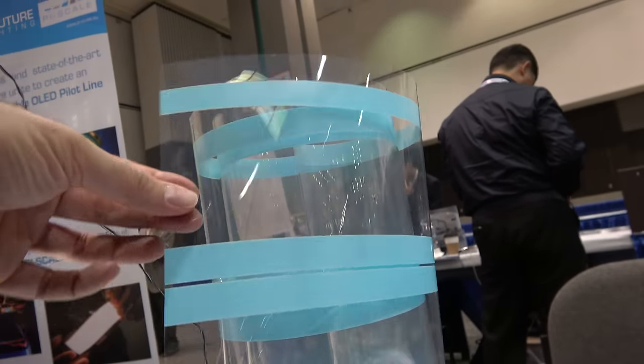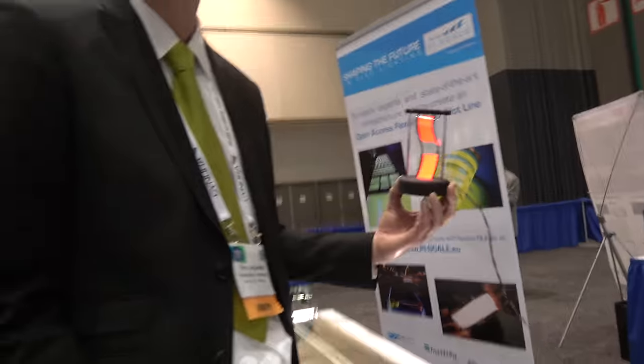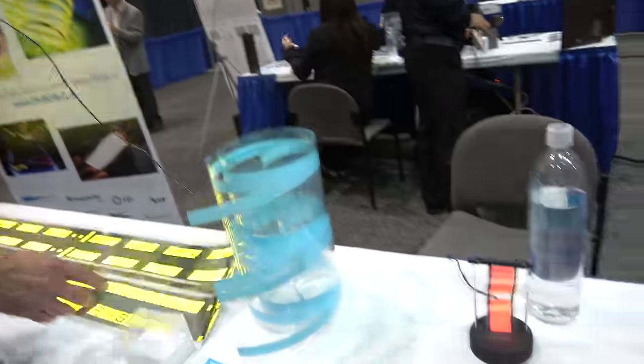Is it plastic? Yes, this is plastic. It's a standard PET foil that we put the barrier on, and then we build the OLED stack. We can either make it transparent, like this one, or we can make it with aluminum to make it reflective.